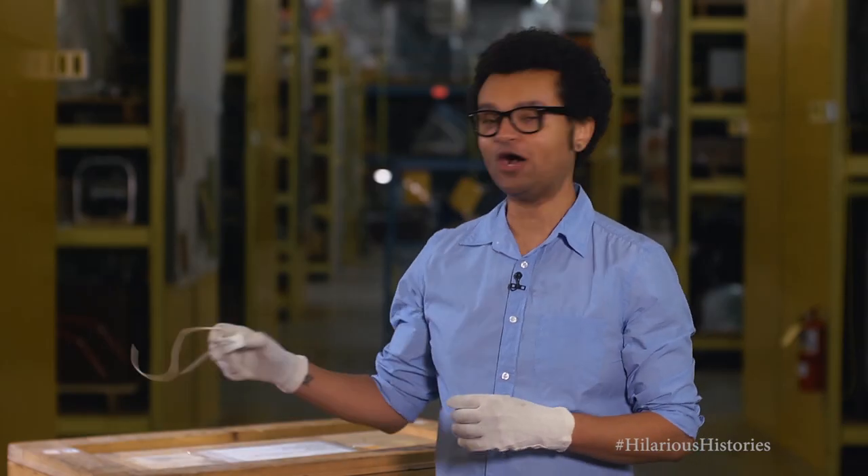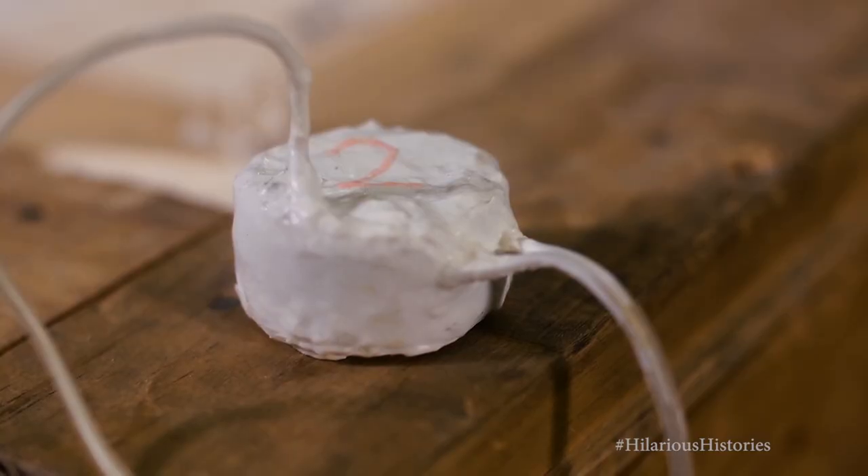Hello, I'm Miles, the host for Hilarious Histories. Check out this fossil of a pacemaker. It was originally designed to send electrical currents to your heart to stimulate a rhythmic heartbeat.